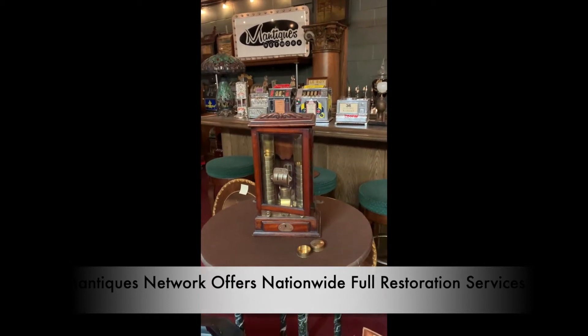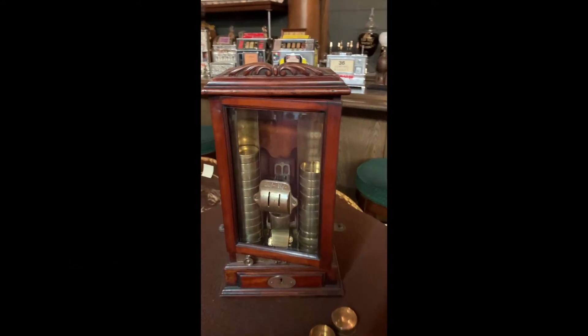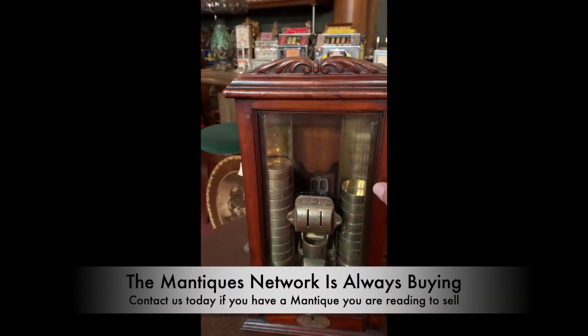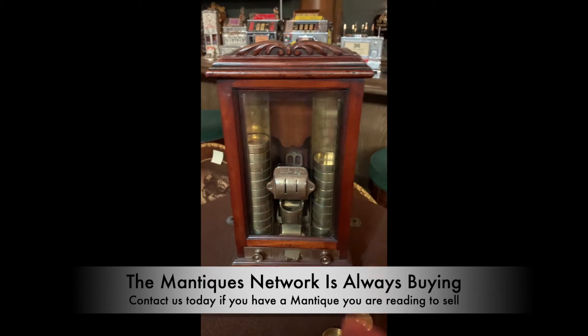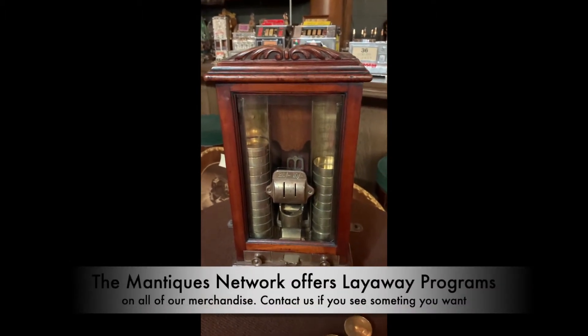I couldn't figure out what it was when we first got it in. I thought it was maybe some kind of snuff dispenser. Basically, the way this thing worked is it was a change machine, the same way that you would put a dollar in or something like that and get change. So this was obviously operating off of English pence.